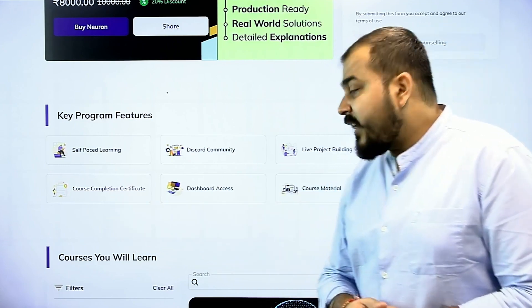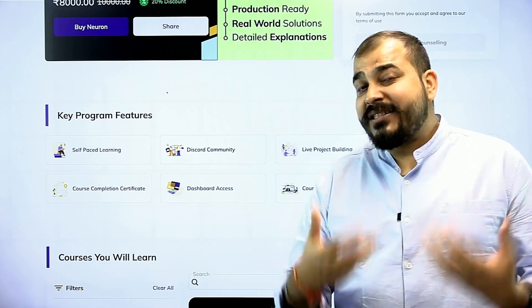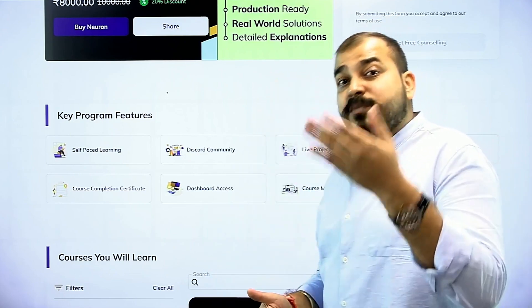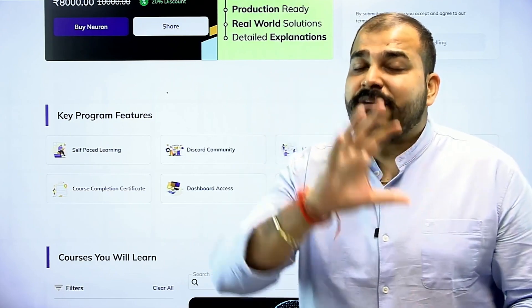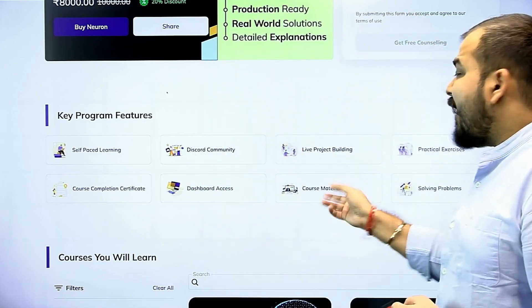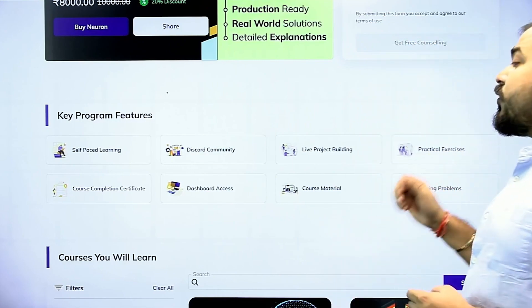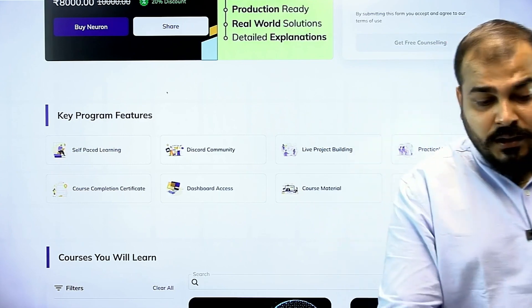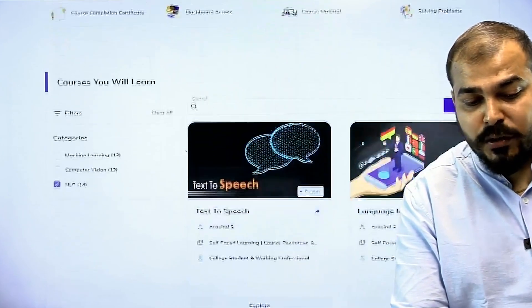Practical exercises, course completion certificate, and dashboard access. This dashboard access is quite innovative because the step-by-step process is very meaningfully put in the form of videos that will help you understand easily. You also have course materials along with additional problem statements given in order to solve.